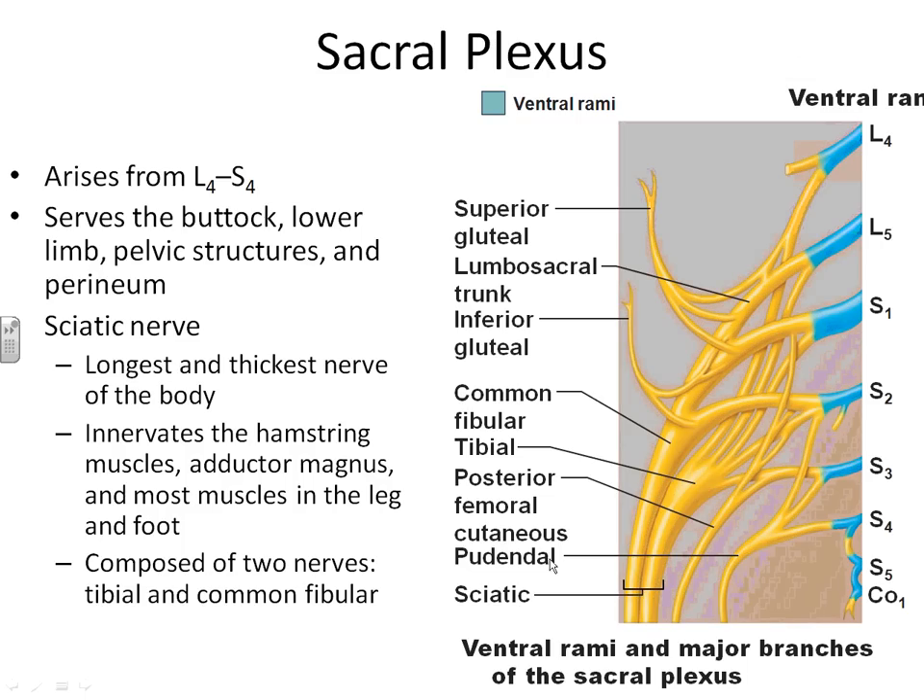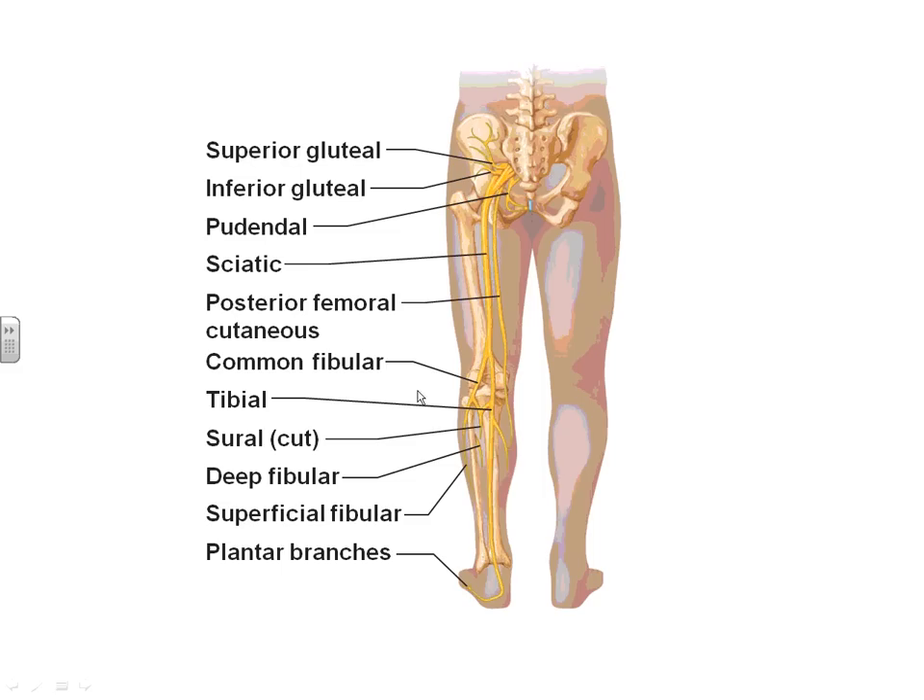Now moving to the sacral plexus. The sacral plexus originates from lumbar vertebrae number 4 all the way down to fused sacral vertebrae number 4. It innervates the buttock, the lower limbs, pelvic structures, and the perineum. The largest and most important branch of your sacral plexus is the sciatic nerve — the longest and thickest nerve in your body. It innervates your hamstrings to help with flexion of the knee, some of your adductor muscles, and going down to innervate almost all of the muscles in the lower leg and the foot.